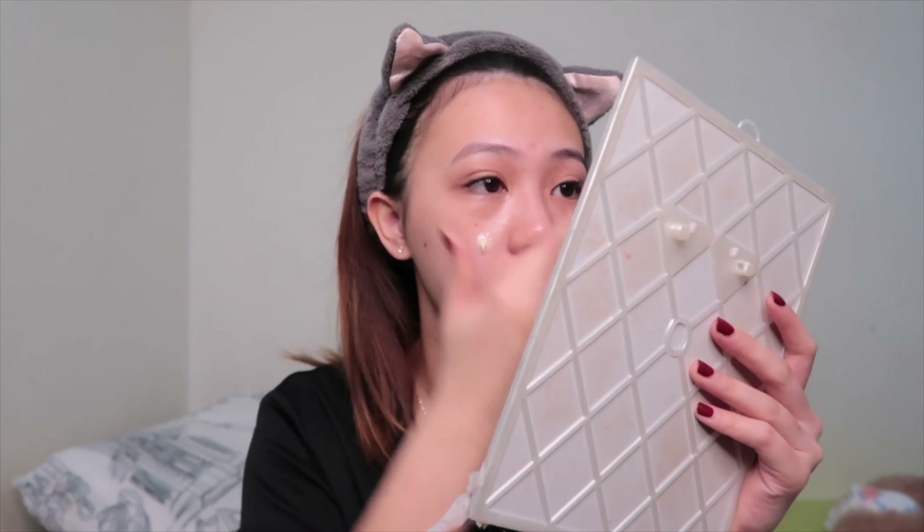The second product is my moisturizer from Clinique, which is really good. I suggest you go to Clinique and ask for a moisturizer suited to your own skin type. I usually apply about this much on my face, just dab it on and prep my face. Now I'm done applying my moisturizer and as you can see my skin is a little bit glowing. If you want that glowy or dewy type of makeup, choose a great moisturizer.